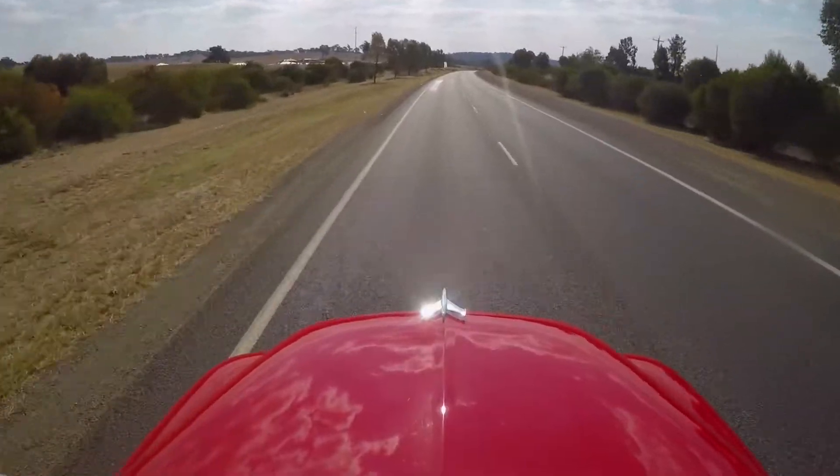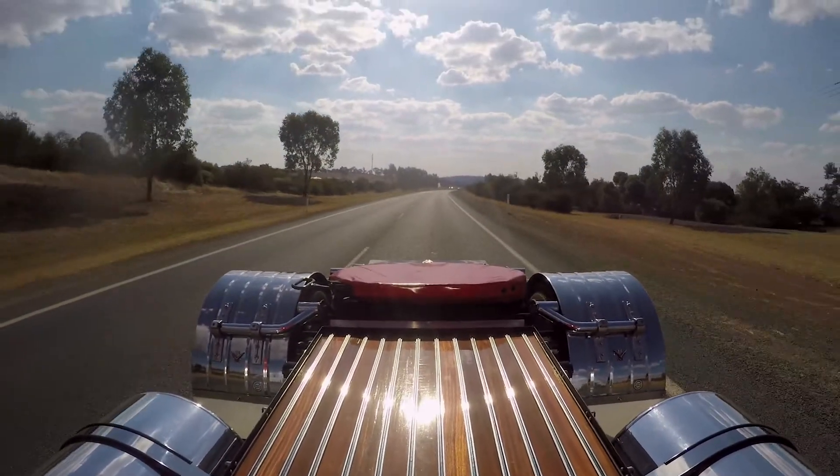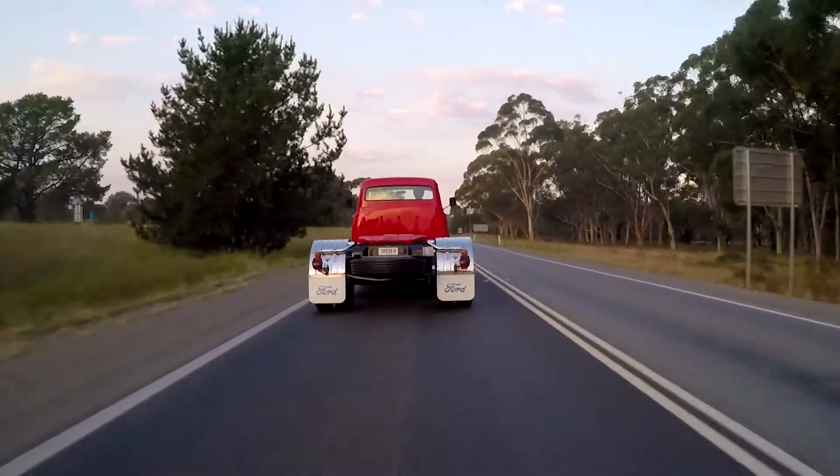Enjoy it. It performs well for a truck. It's not car performance, but it's very nice on smooth roads. Some roads are a bit rough — it bounces around a bit because there's no load on the back. We've let the tyres down for that reason to try and make it smoother.